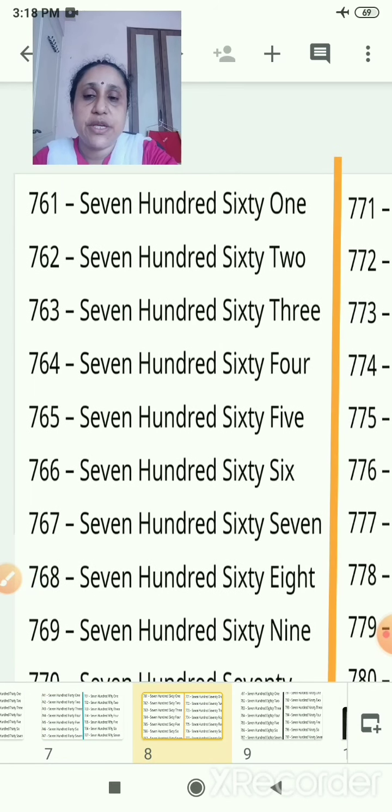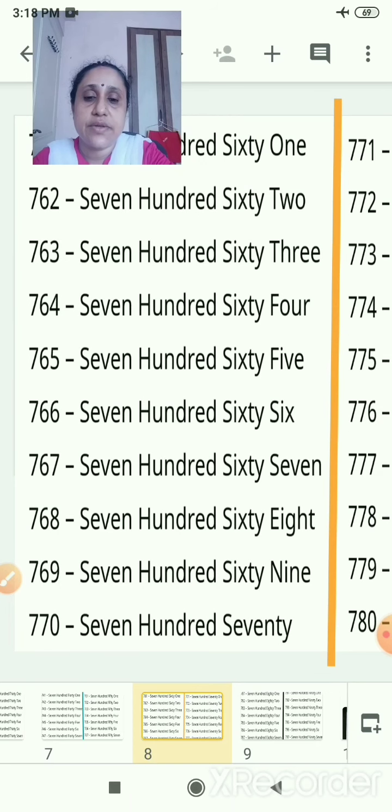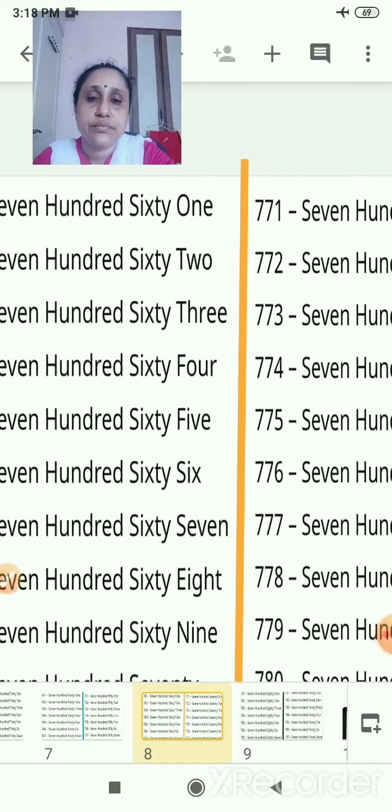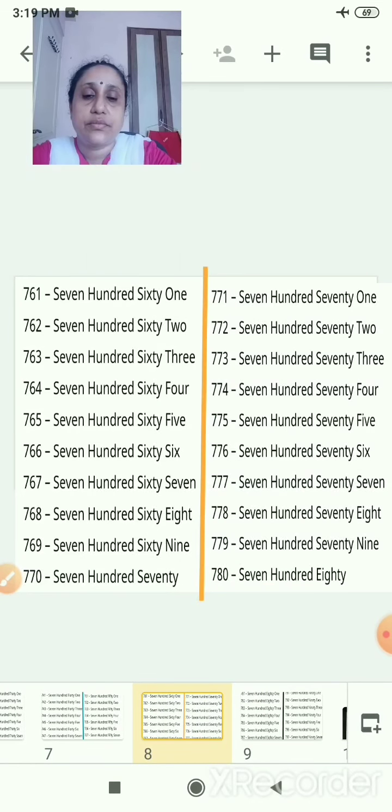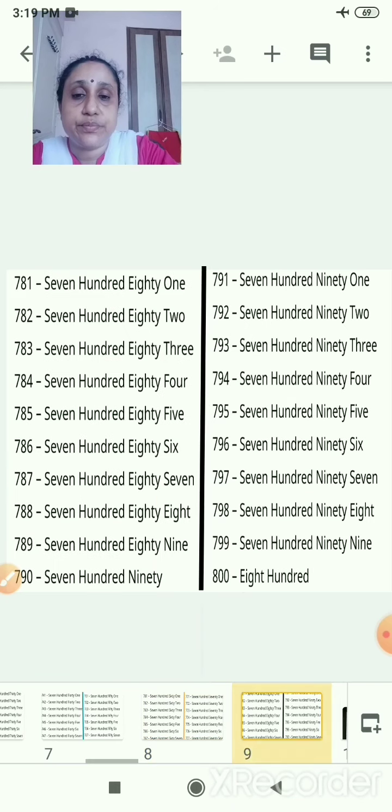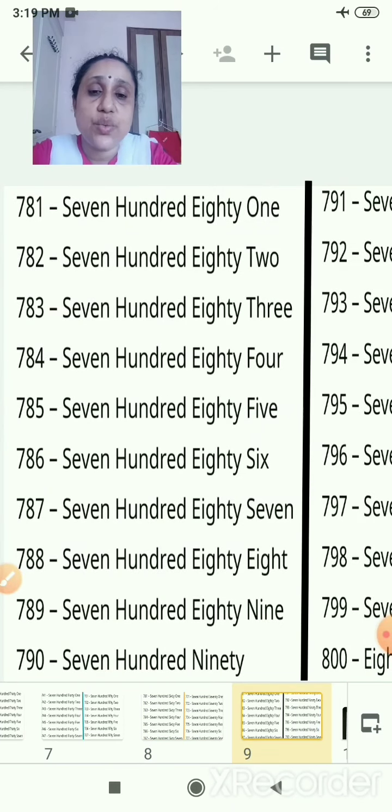The next page you will write 761 up till 770. Then 771, 772 — keep on writing nicely and you will reach up till 780. Whenever you are writing the numbers, say them aloud, and then you can write the number names correctly. The spellings will be correct and won't be wrong.